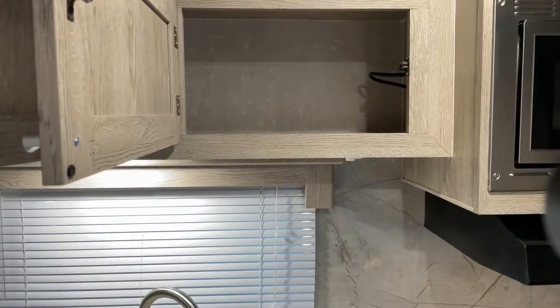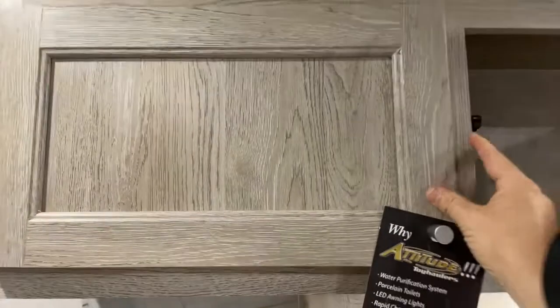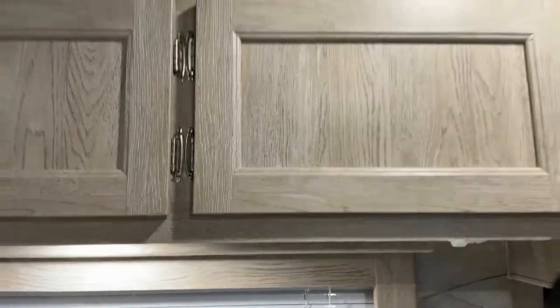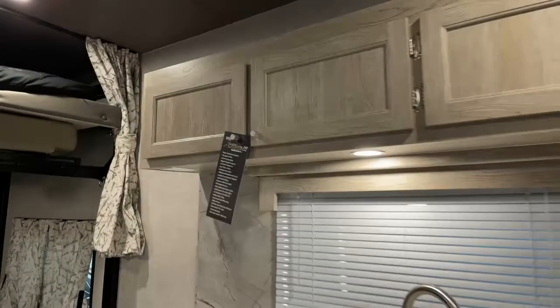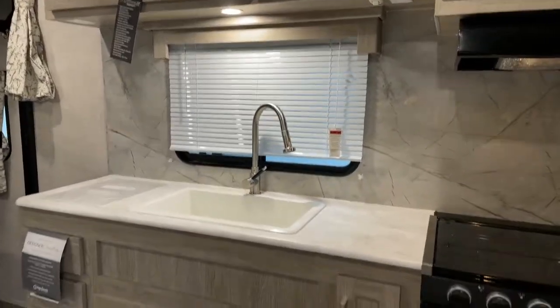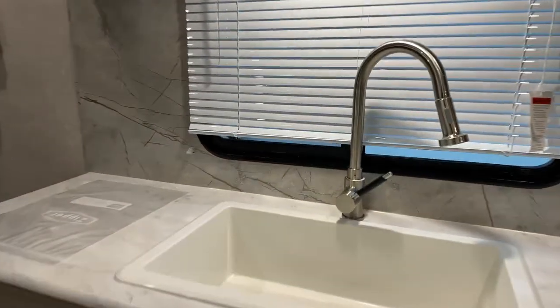There's also a little electrical outlet inside that last cabinet. Right above the cabinets is actually lipped, so you can put helmets and riding gear up there with a little bit of security. Looking down, there's a lot of counter space with a big one-piece sink.